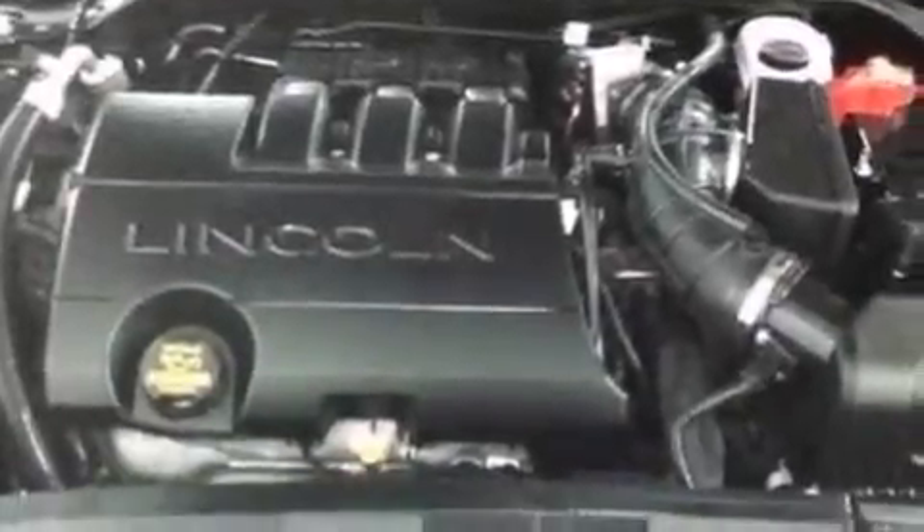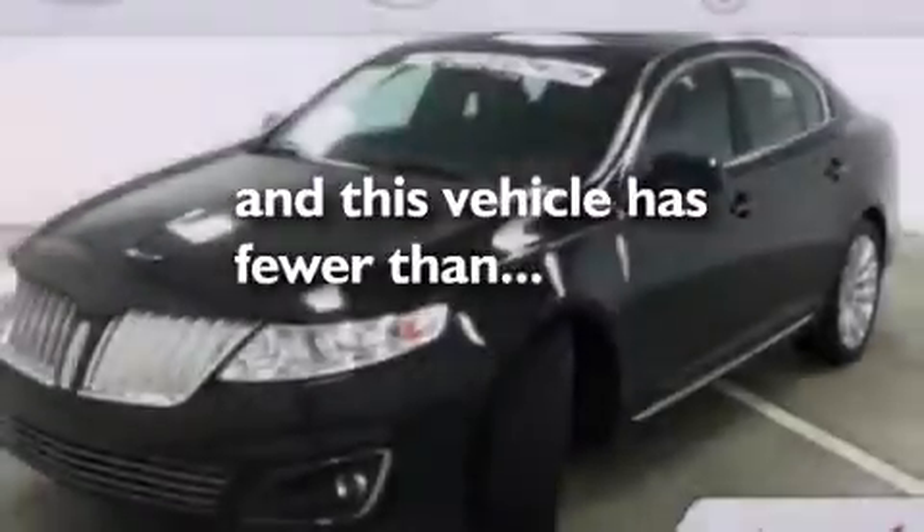Side curtain airbags, an auto-dimming rear view mirror, a rear window defroster, front and rear reading lights — and this vehicle has fewer than 29,000 miles on the odometer.